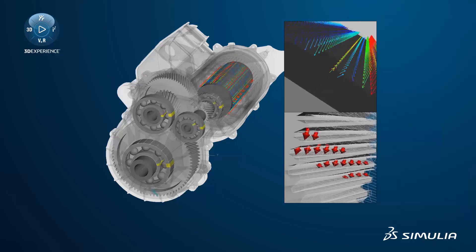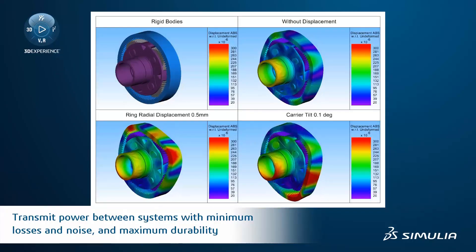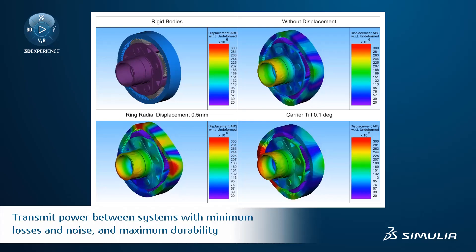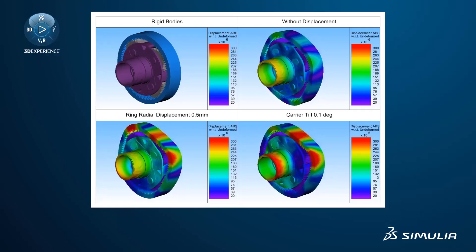Much of the operating power is transmitted through multiple gear reduction systems integrated to heavy machinery. Dassault Systèmes multi-body simulation solutions for drivetrain dynamics allow gear module engineers to develop quiet, durable, and high-performing drivetrains, which provide the required power to run the machine smoothly.